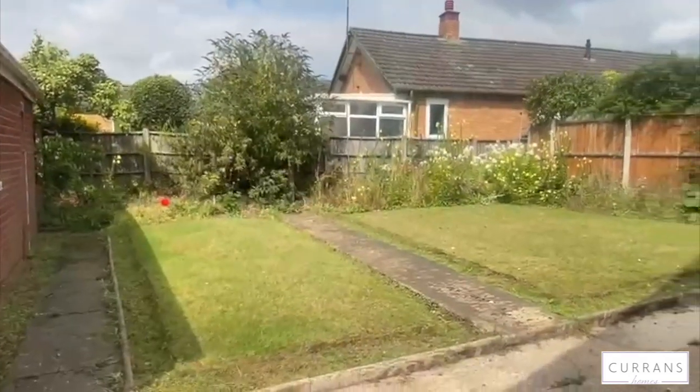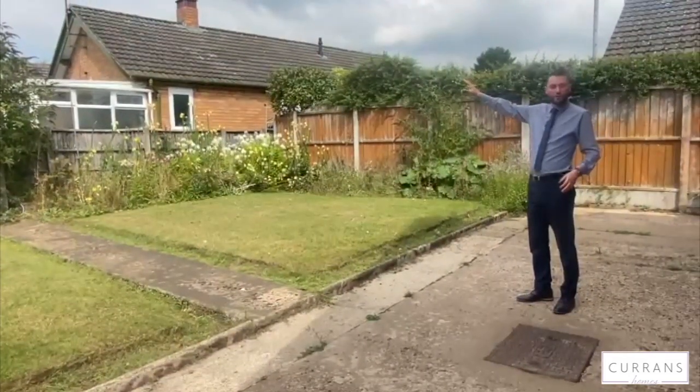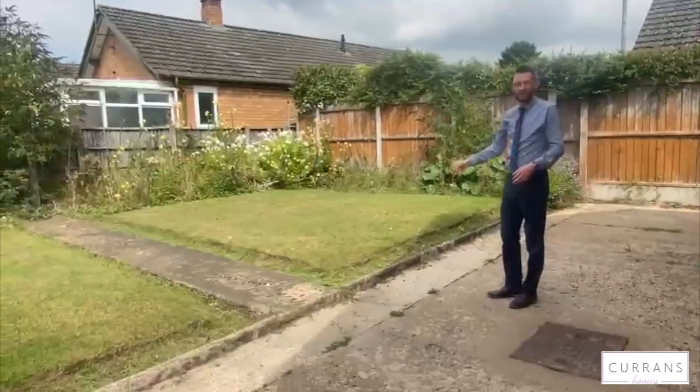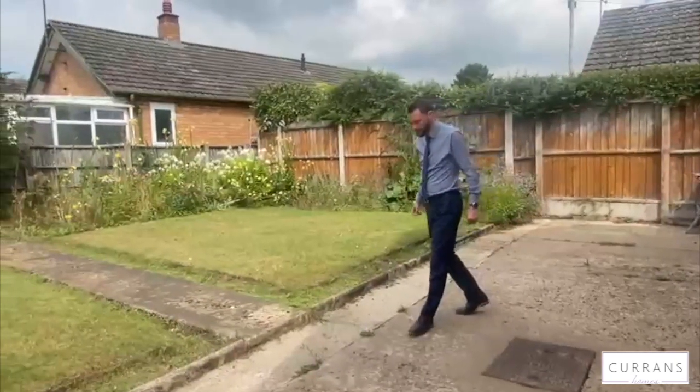There's a private back garden that is easy and low maintenance, with bungalows behind that aren't overlooking, giving a good amount of privacy. The garden is a complete blank canvas depending on what you want to do with the bungalow. There's no chain so it's ready to go — offers over £350,000. If you'd like to come and view it, give us a call at Current Homes on 01244 313 900.